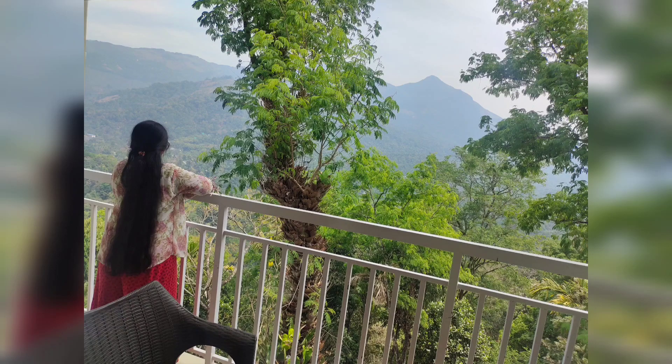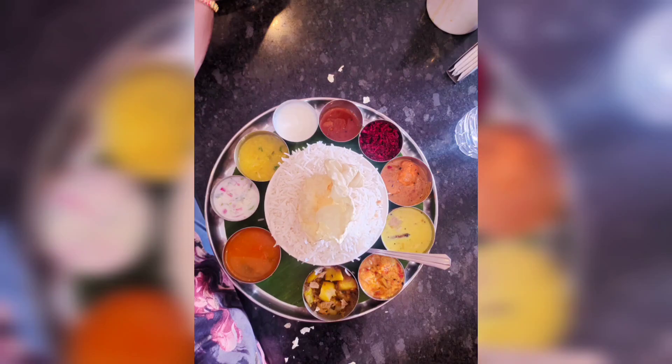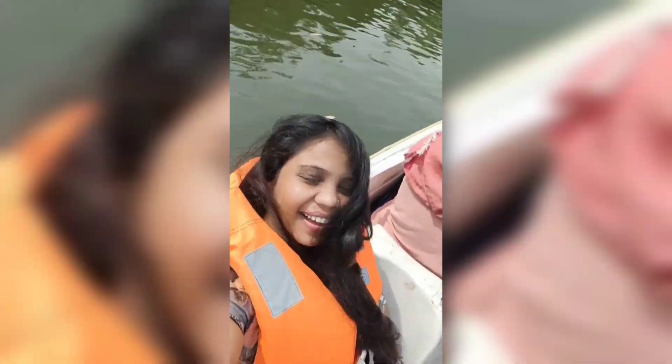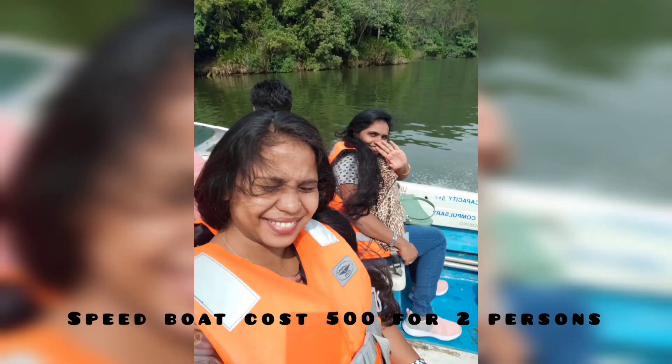There is a balcony inside, so you can enjoy the view and relax. If you have lunch, you will have a meal and a happy meal. If you go boating here, you can enjoy the boating.